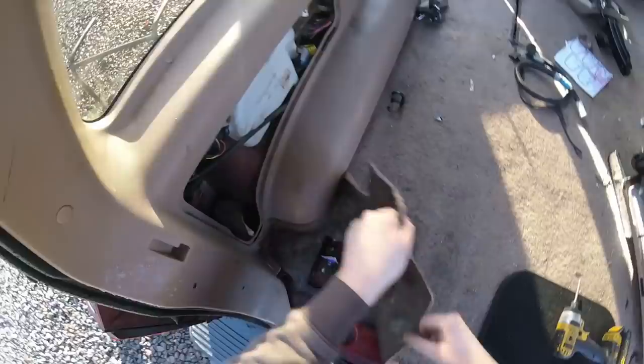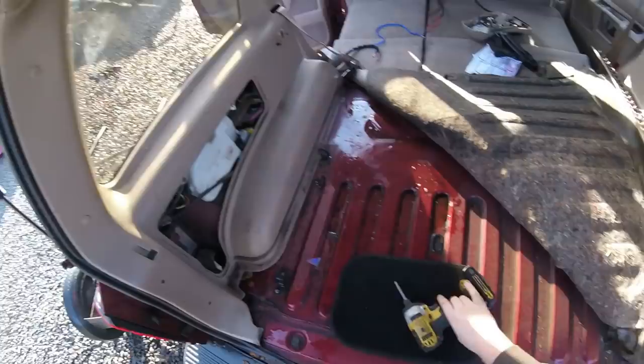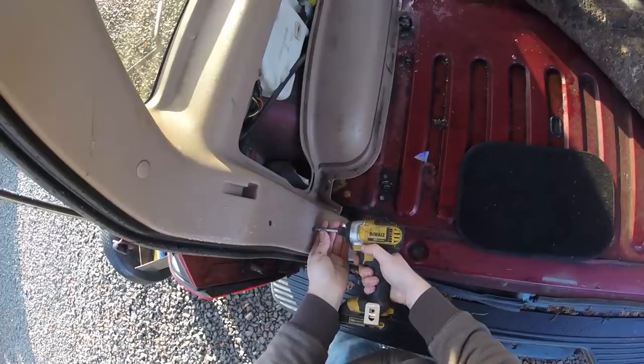I am very, very thrilled that this is here. That's pretty gross. And all the screws are missing on this panel — that's perfect.